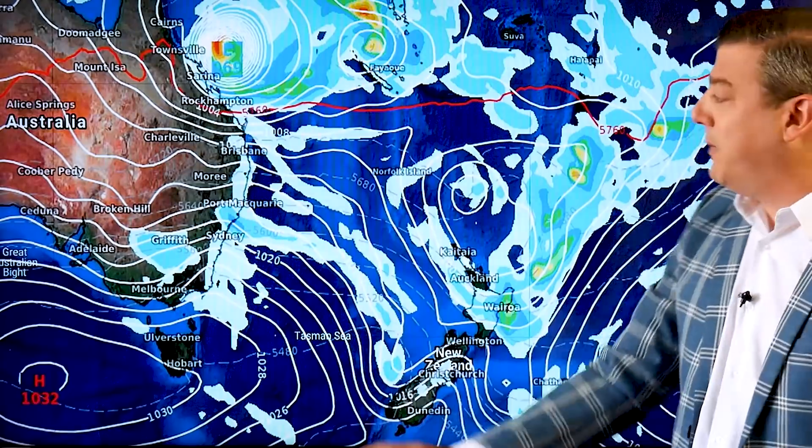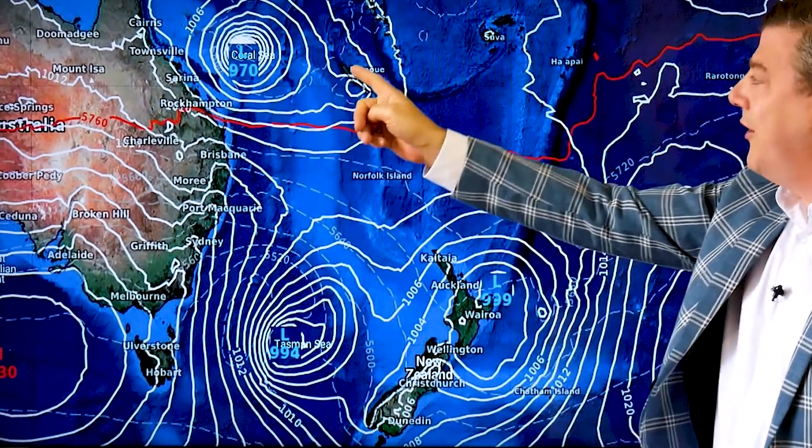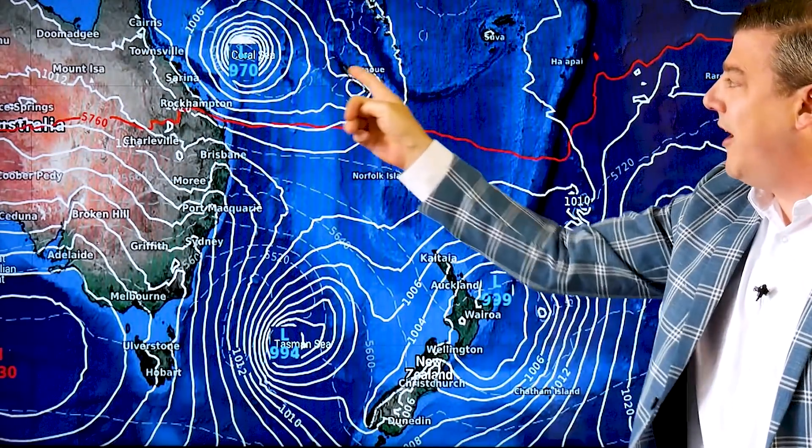Before I go — we do get criticized by MetService sometimes because we use these maps from America. So let's throw in the European ones for argument's sake as well, and you can see they are also picking a tropical cyclone and a second area of low pressure around the New Caledonia area that could pull it that way.